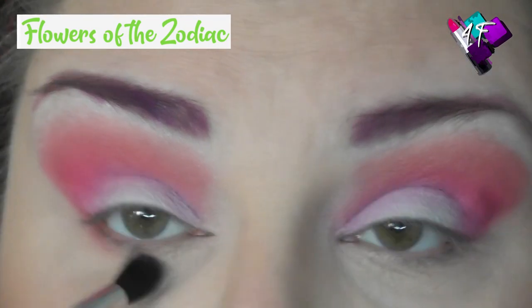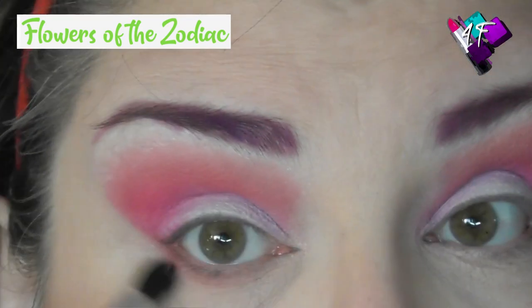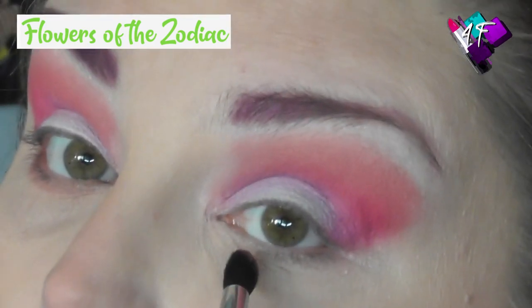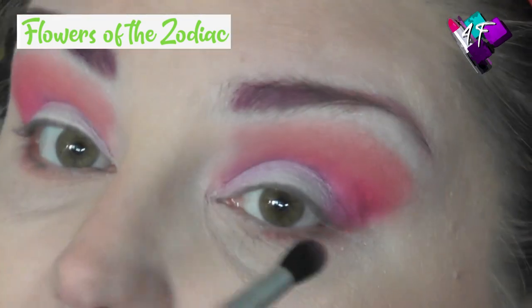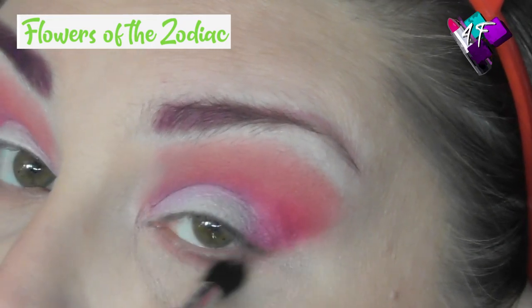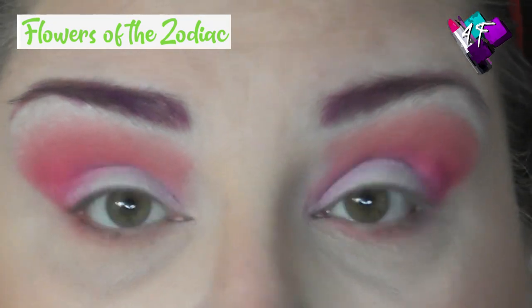I'm going to dip just the tip of it into Monte Carlo, which is that first dusty rose that I used, and I'm going to very gently just dust that along the lower lash line. I want it really subtle today. Really soft. Normally I would put a darker colour on and then buff it out with this shade, but I just want the really soft look today.